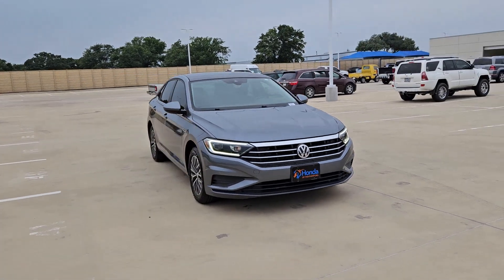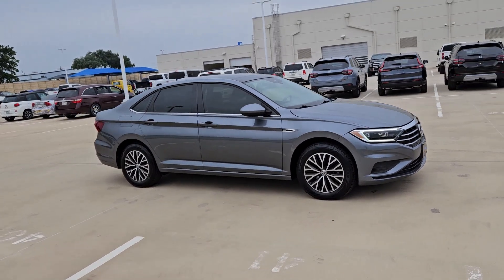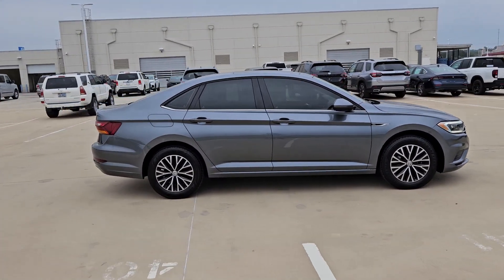You will be amazed by this 2019 Volkswagen Jetta. With less than 90,000 miles on the odometer, this vehicle stands out from the rest.